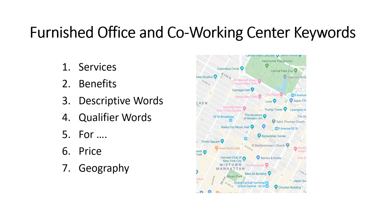First, I'm going to talk about keywords. I'll show you keywords across seven categories that we look at for each strategy. We start with keywords that relate to services, benefits, descriptive words, qualifier words like 'co-working space for architects near Union Square,' price — which is always key because everybody's looking for price — and then number seven, geography, which is really the key to the hyper-local strategy here.